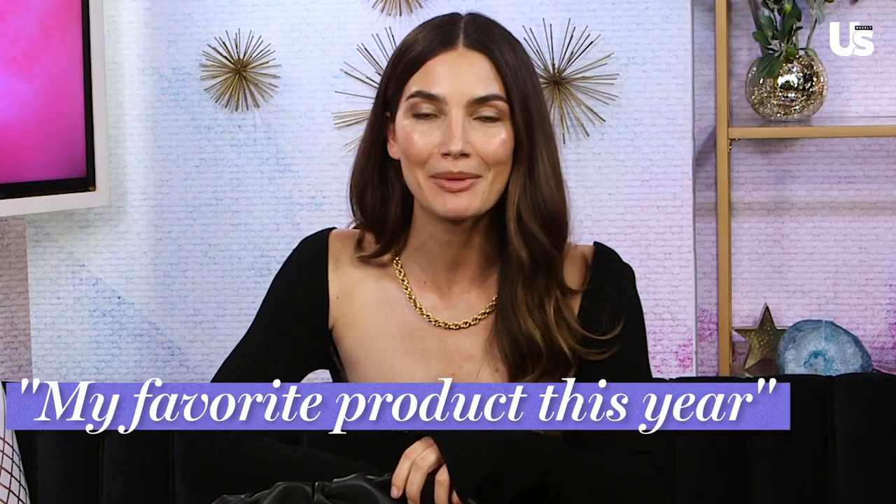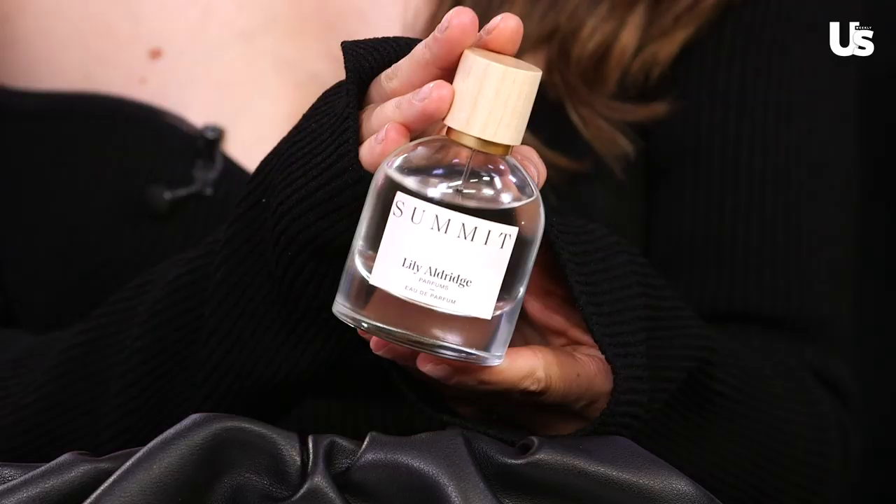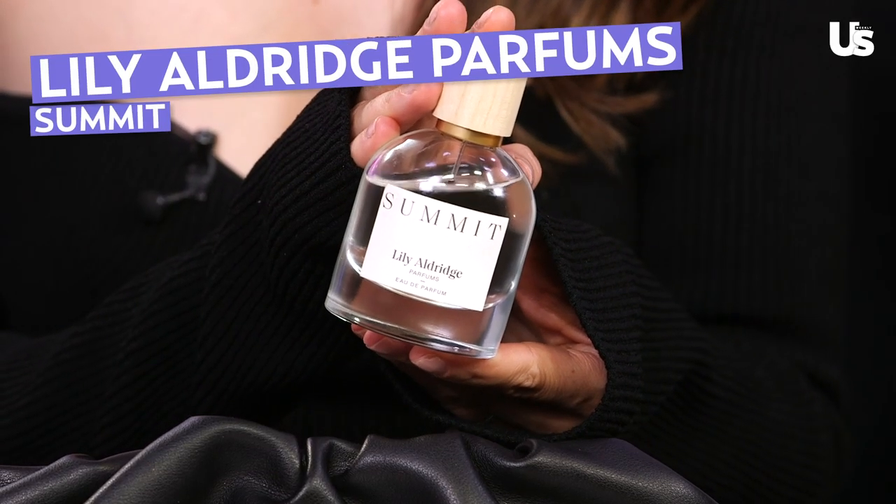Starting with my favorite product this year — my perfume, Summit, from Lily Aldridge Perfumes. It is leather and tobacco, it's really cozy and perfect for the holiday season. Just gorgeous. I'm just gonna smother it all over me.